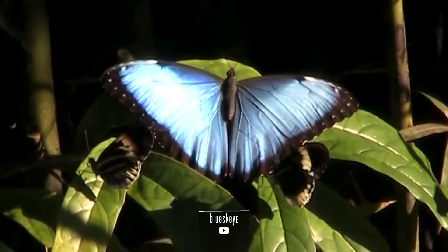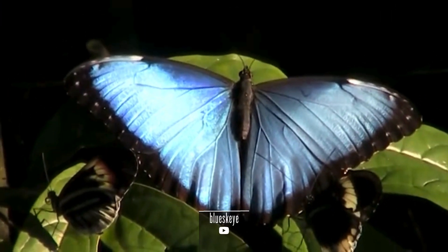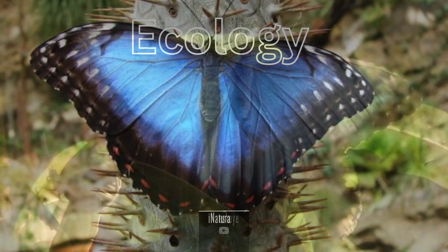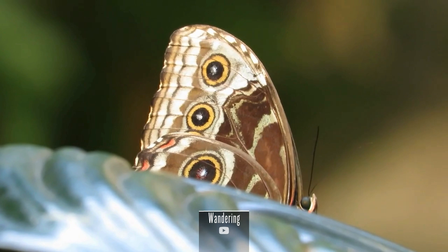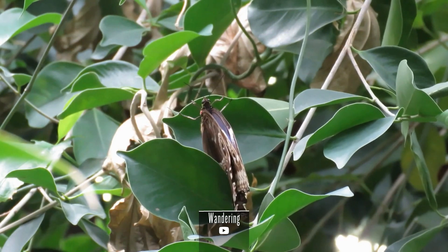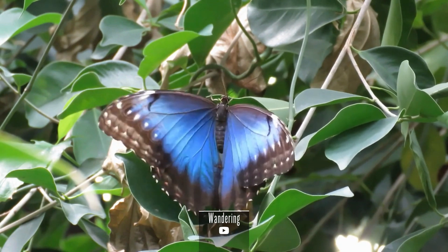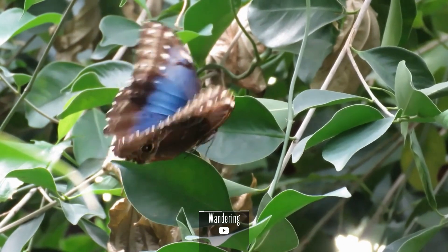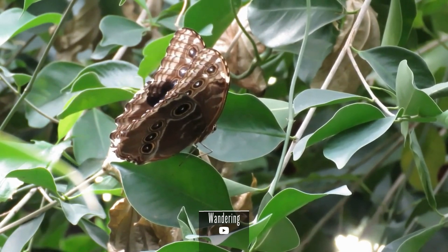Morpho peleides thrives in the tropical rainforests of Central and South America, where its dazzling wings serve both aesthetic and functional purposes. Their habitat includes the understory of the forest, where they engage in intricate interactions with the ecosystem. One of the most intriguing features is its ability to change the intensity of its blue coloration — this iridescence is not caused by pigments, but is a result of microscopic scales on its wings that reflect and refract light, creating vibrant and dynamic hues. Despite their enchanting beauty, much about the life cycle and behaviors of Morpho peleides remains a mystery; the exact details of their migratory patterns, lifespans, and population dynamics are areas of ongoing research.